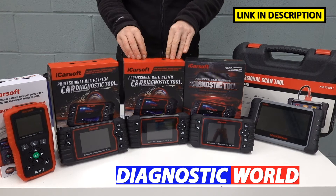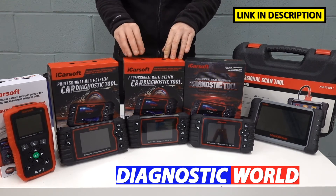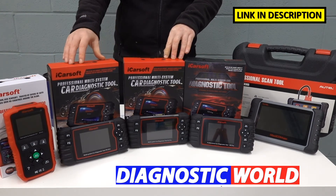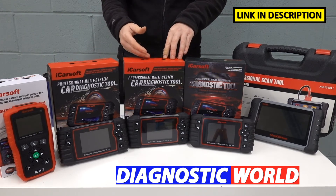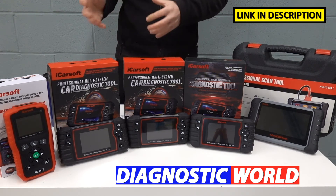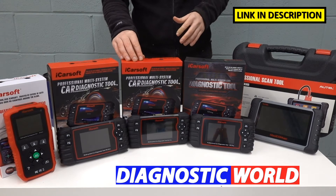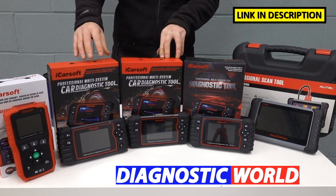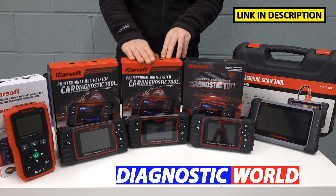We then move on to the iCarSoft EU Pro Kit. It does everything that the previous tools will do, but this kit covers all European manufacturers. So if you have a Citroën or Peugeot to diagnose, but you also have a Mercedes, a BMW, an Audi, or a VW, and you want one tool which covers all of your cars, the EU Pro Kit is a very good option. You get additional vehicle coverage, but the system and functionality coverage is exactly the same as the previous two kits.